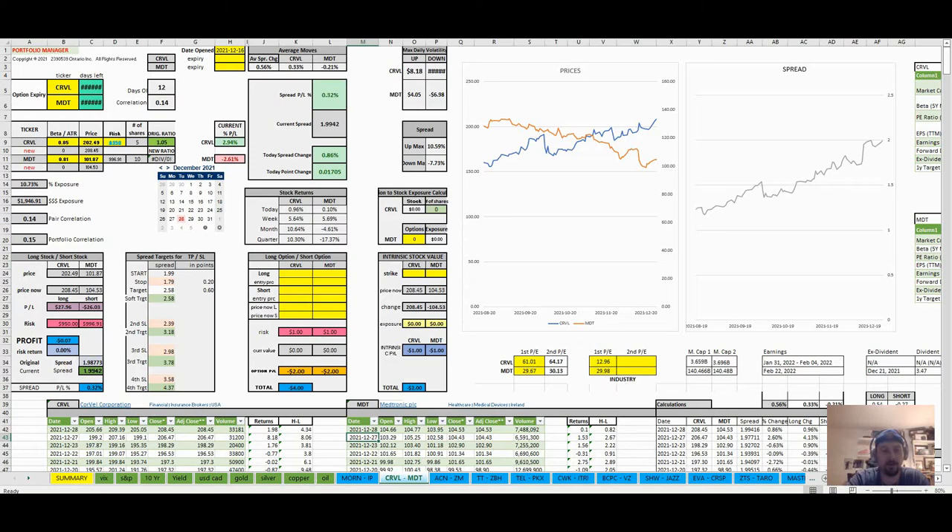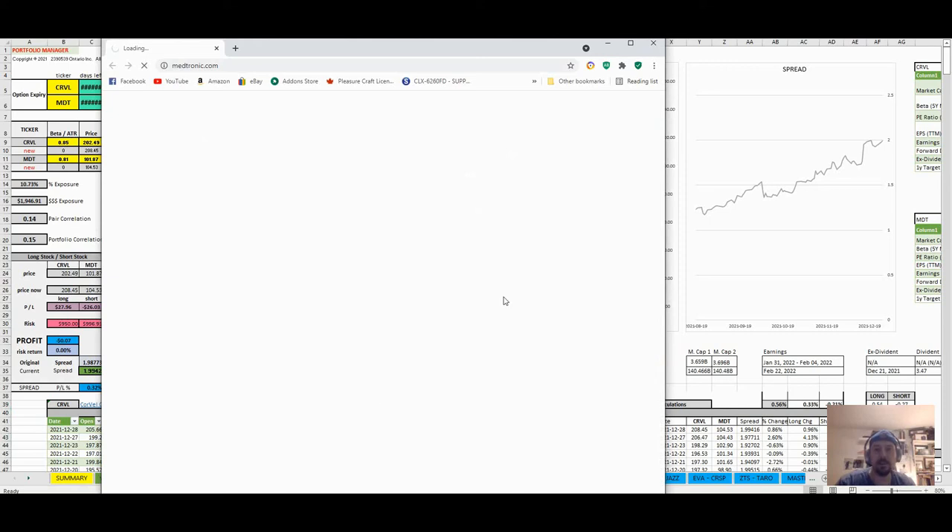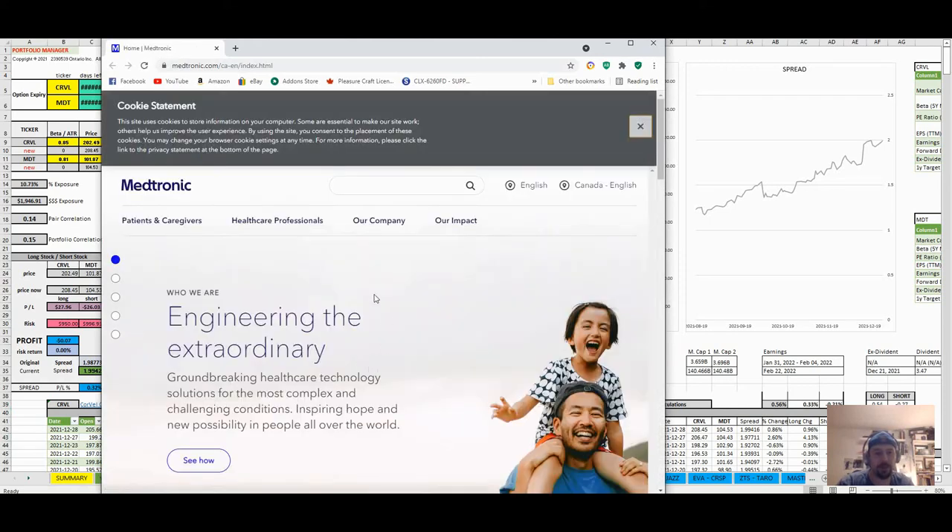Another pair is CRBL — Carvel Corporation — against Medtronic. This is not a video about fundamentals; we'll get to those. Fundamentals are very important — I'm showing you this info to prove that this method works. I'm not going to start a series of videos everybody finds boring and nobody watches. I want to show you the proof first, and then you can decide whether you want to learn the methodology.